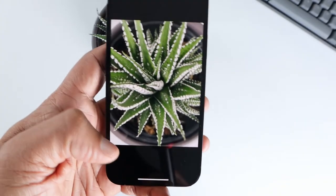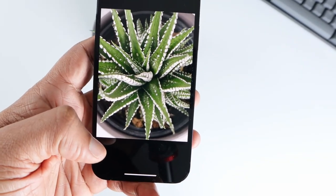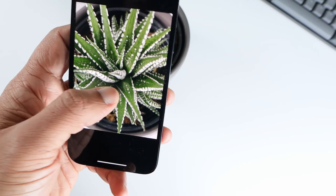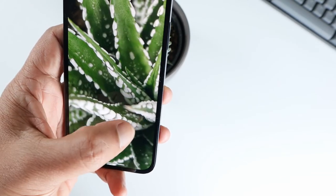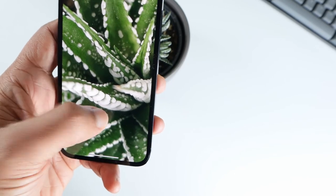It looks very good and natural — look at the details. At least in the initial look, the camera is really good. We'll get to see more when we do a detailed camera review.